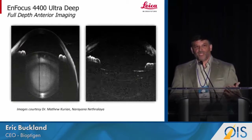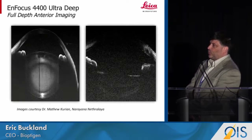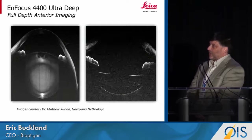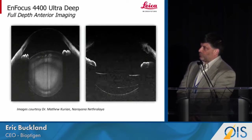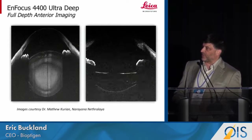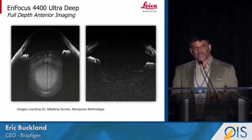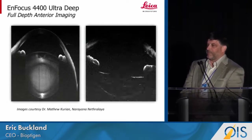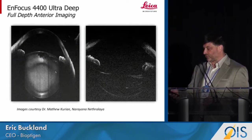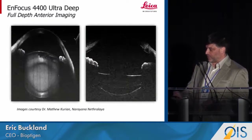Because the deep imaging system is the newest, I'm going to show you a couple of movies from it. This is full anterior segment imaging with the ultra-deep system. Because it's in real time, we can actually see dynamics. Looking at IOL placement and its apposition to the capsular bag in real time is the critical issue to determining where the lens ends up after surgery, and therefore promoting the adoption of premium IOLs.